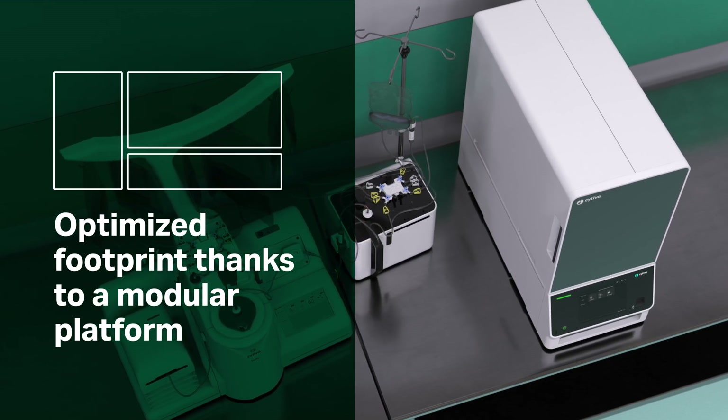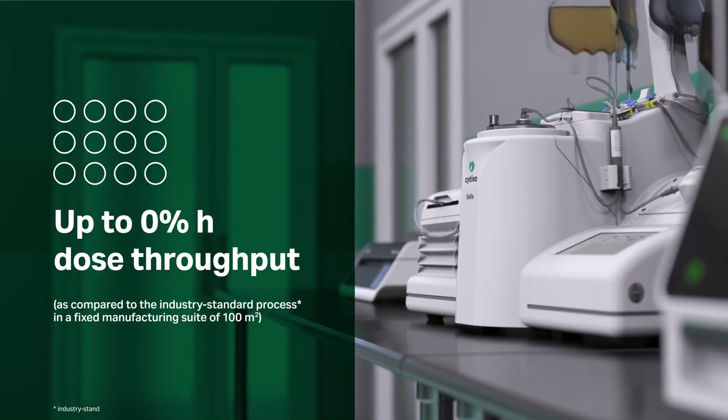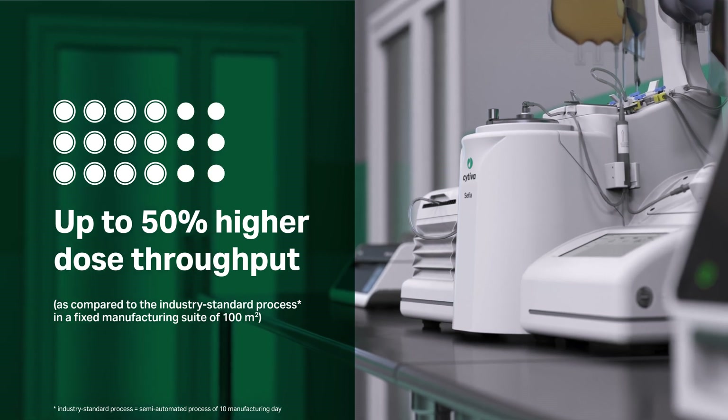You can increase facility productivity without increasing costs. The Cephia platform will enable you to produce up to 50 percent more doses compared to the industry standard configuration.